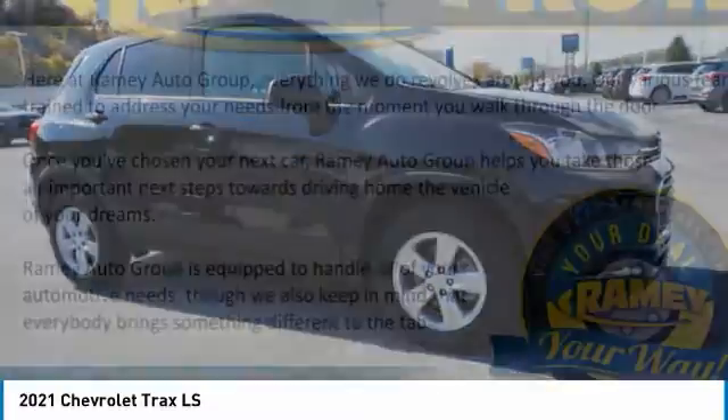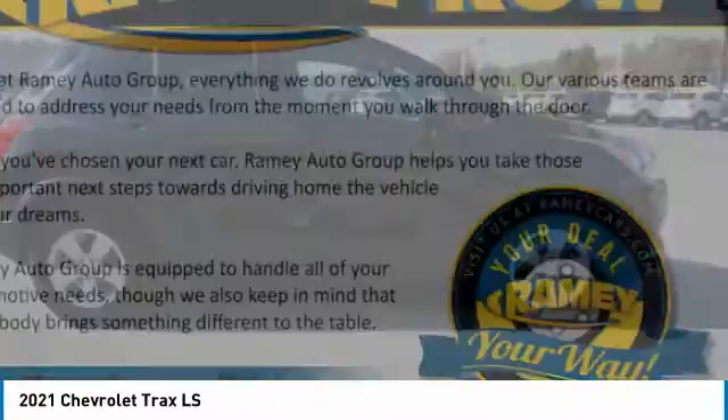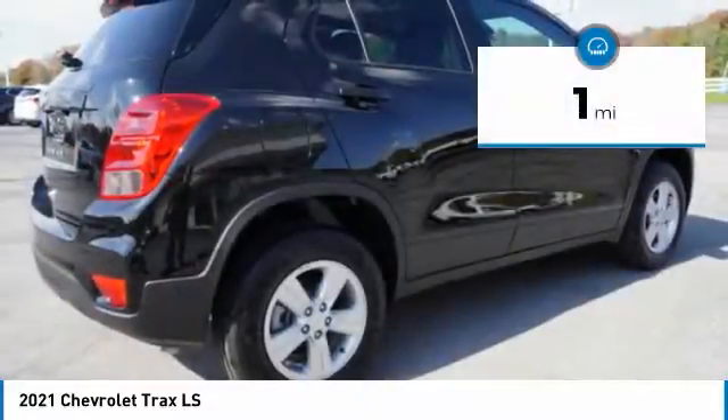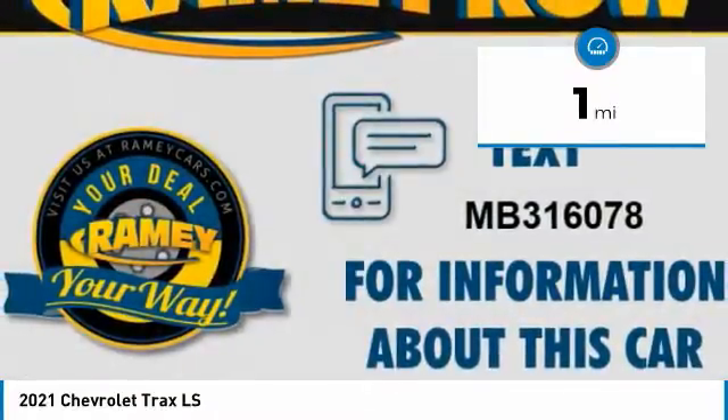The Trax is tiny on the outside, but remarkably spacious within. It comes with clean and modern interiors. This vehicle has less than 100 miles. Here are some of this vehicle's great options.